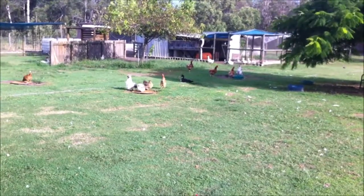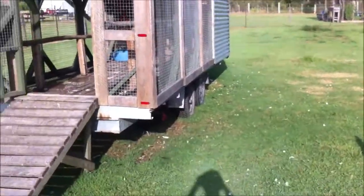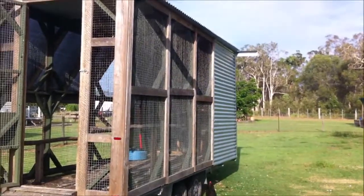Hey, this is Murphy. All of you have been asking how chicken crazy I am. This is my prototype chicken trailer build. I bought the trailer and built the rest myself.